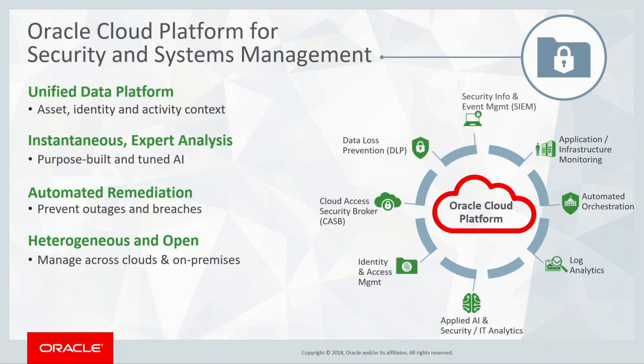What we have done in our platform is to really make sure that security is right in the middle of everything. We can use the Oracle Cloud to monitor and secure these various cloud applications and infrastructure as a service and protect against harmful actions.